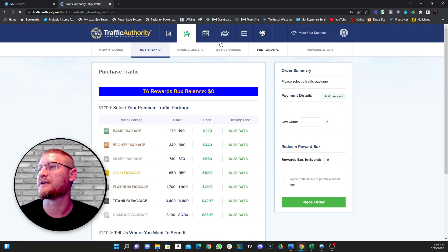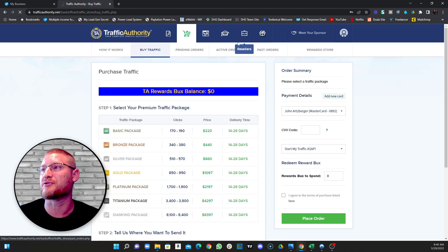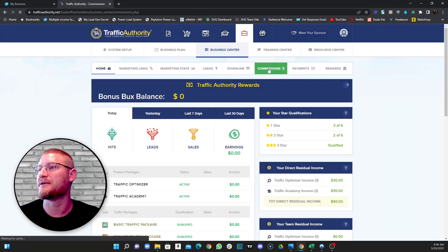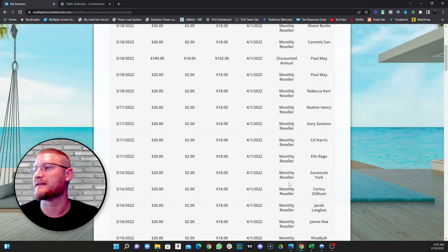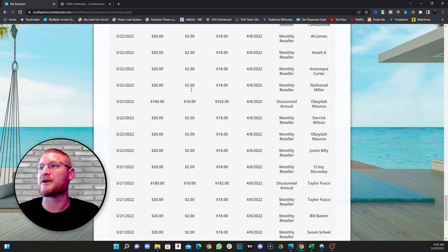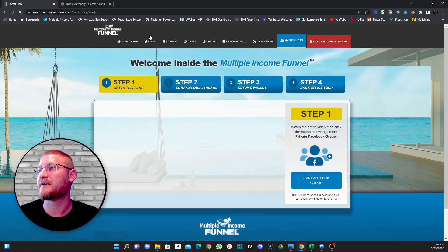I'm going to hop into another part of the platform to show you what I generated alongside that. This is another program built into this program. This is last week for me — that's $2,500 on that, and $3,900 on this one so far this week. You can generate pretty steady revenue each week with this program, which is why I like it.